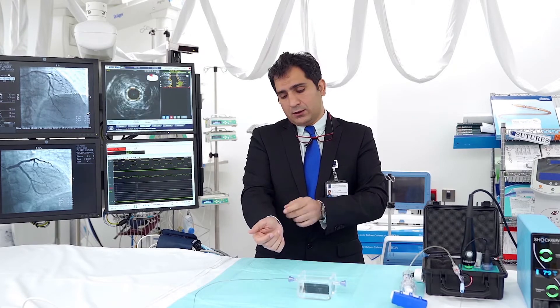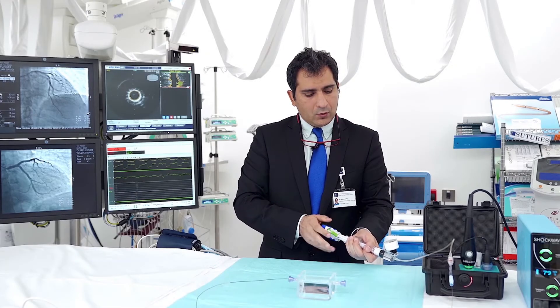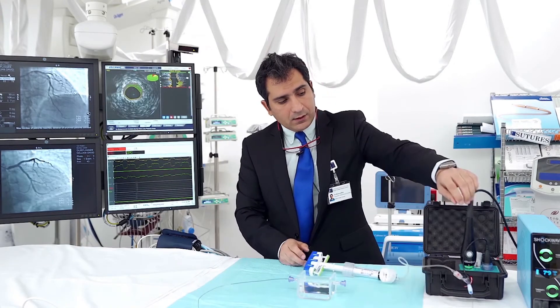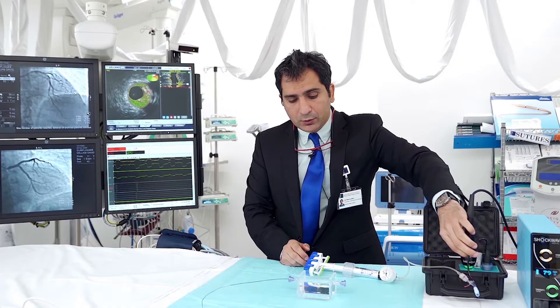Under local anesthesia, in a normal angiographic procedure, we go through your arm near your wrist to your heart. Then this balloon, which is a special balloon, is placed across your narrowing and then it is inflated. Once we have inflated it at a certain level, we then deliver the shock.